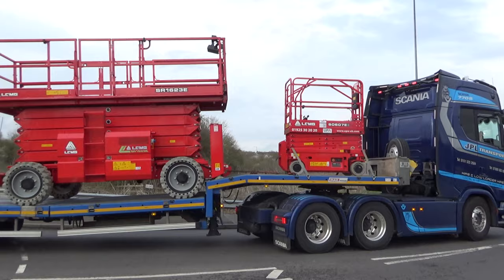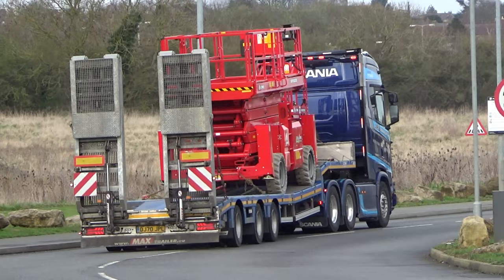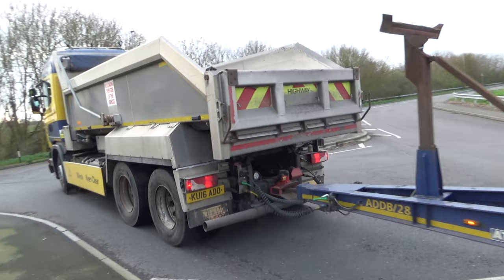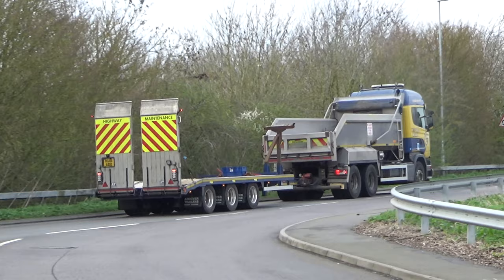Nice big Scania low loader there with a cherry picker in the back. I think that's a steering rear axle on the low loader. Tripod Crest — they usually do the road resurfacing, road planers scrape off the old road surface before they resurface it.